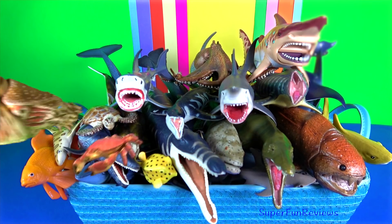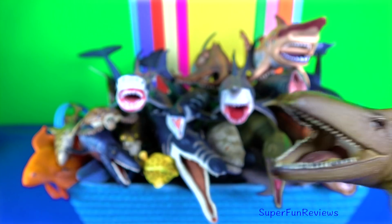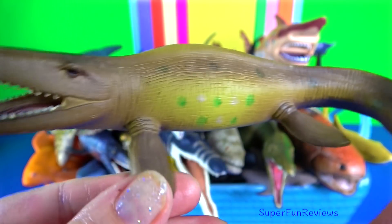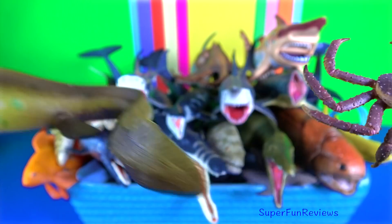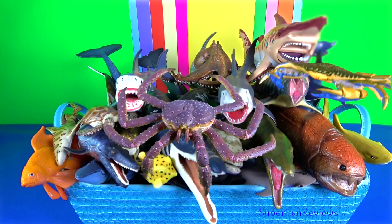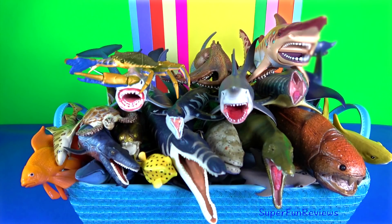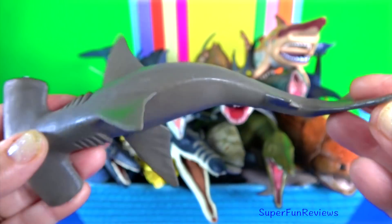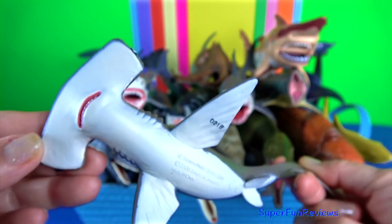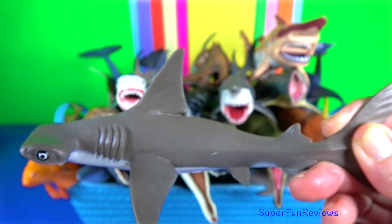They often do this to escape from predators. Tylosaurus was an extinct Mosasaur. You might notice it has an elongated cylindrical snout from which it takes its name. Hammerhead shark — the cephalofoil has functions that include sensory perception, manoeuvring, and prey manipulation.